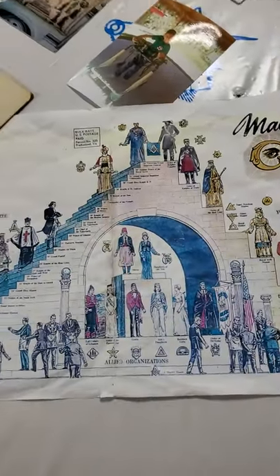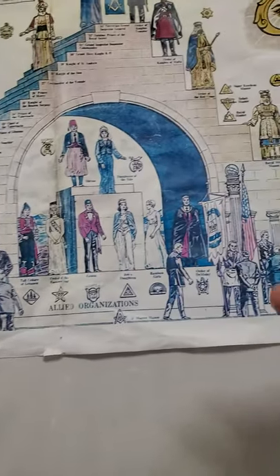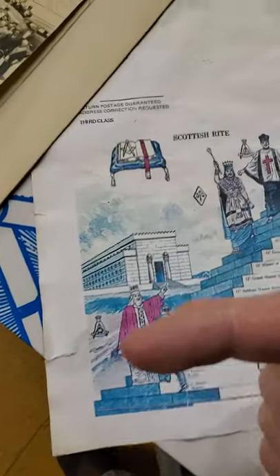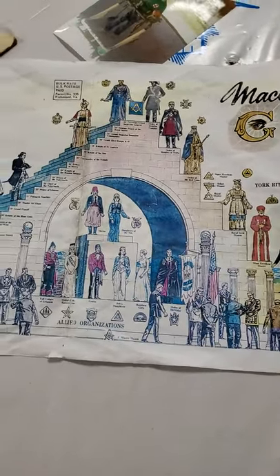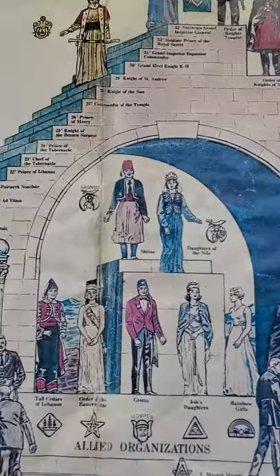This little diagram shows you the different degrees. The base level is the first three degrees of what's called Blue Lodge Freemasonry. On the right are the 10 degrees of the Royal Arch, and on the left are the 33 degrees of the Scottish Rite of Freemasonry. So if you hear of somebody being a 33rd degree Mason, that's the Scottish Rite — a concordant body where you need to be a Master Mason to join. The third concordant body is known as the Shrine.